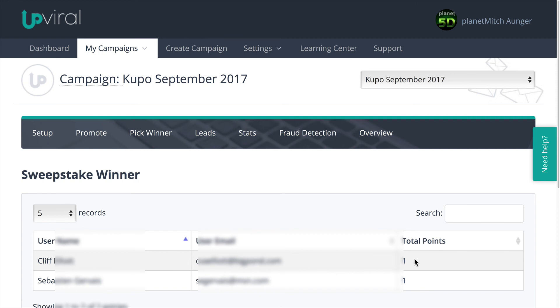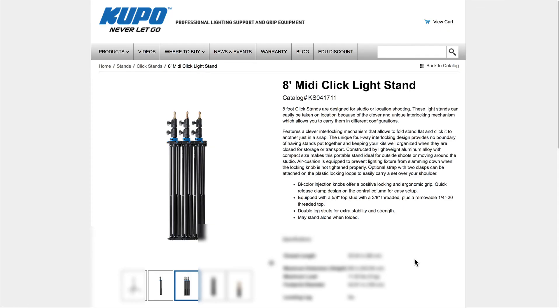We will be getting that email out to you very soon. Thanks again to the good folks over at Kupo for giving us these two light stands. There are three in each set that we're giving away, so it's not just one light stand, it's three light stands in two sets. Thanks again to them, and thanks again to all of our readers on Planet5D for entering our sweepstakes. This is Planet Mitch wishing you the best of light.